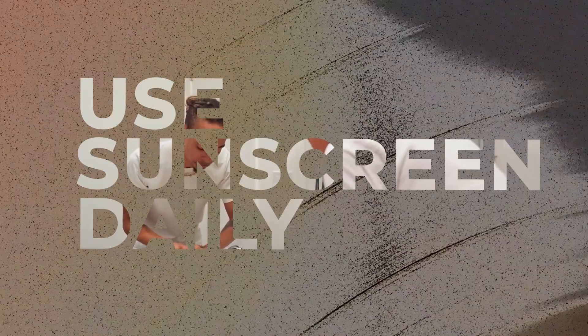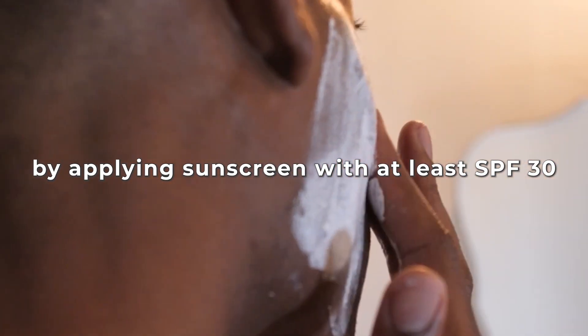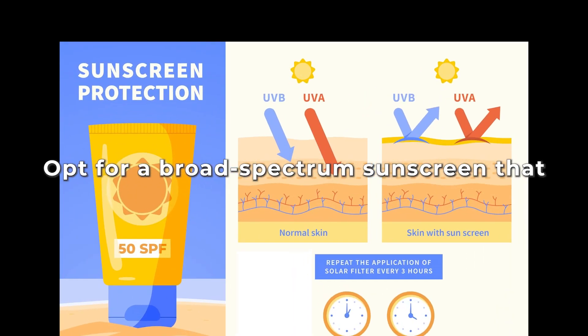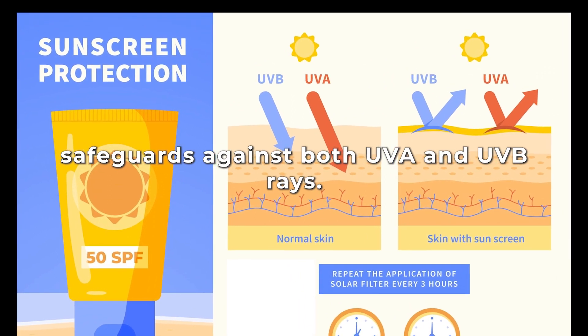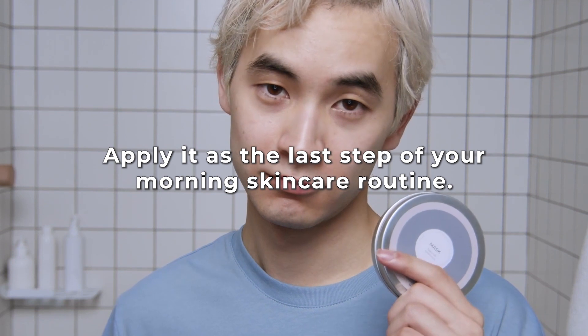Use sunscreen daily. Protect your skin from harmful UV rays by applying sunscreen with at least SPF 30 every day, regardless of the weather. Opt for a broad-spectrum sunscreen that safeguards against both UVA and UVB rays. Apply as the last step of your morning skincare routine.